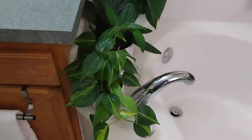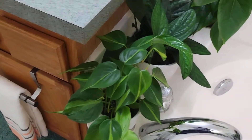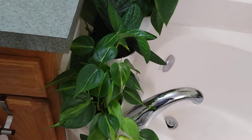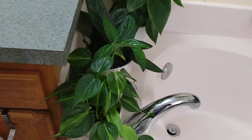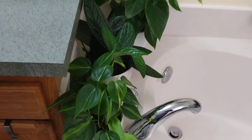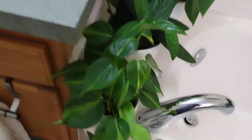Over here we have the Philodendron Brazil. If I forget the name I'll put it on the screen, because I am terrible with names. But this is one of my new plants.